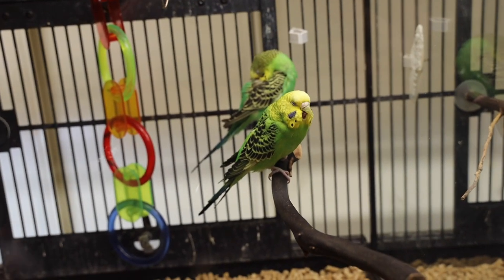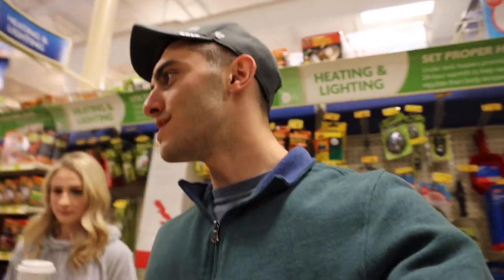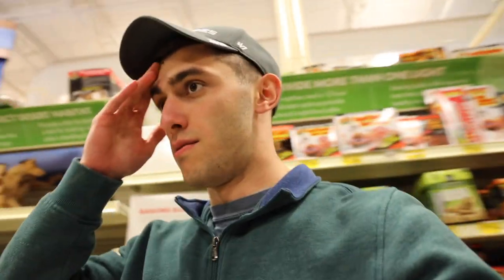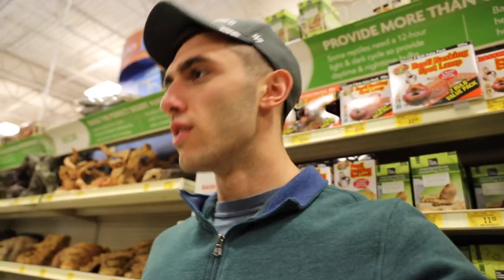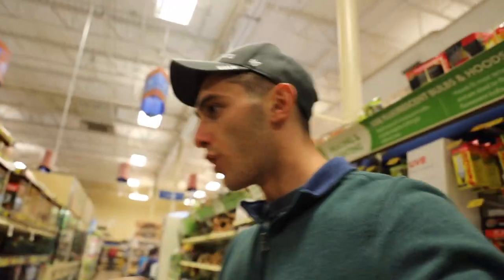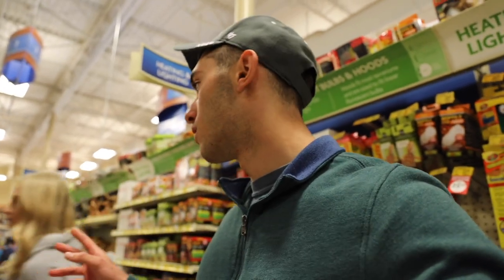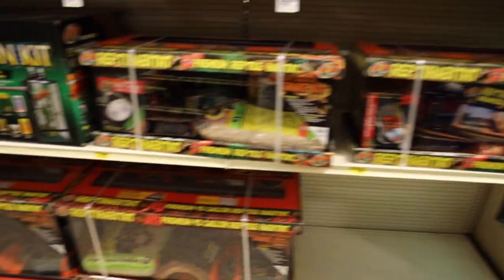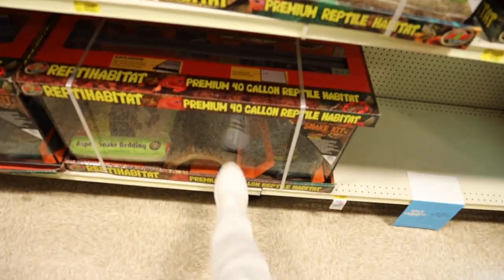These snakes get anywhere between three and five feet — males are smaller than females. I'm looking for some kind of starter kit, something that comes all together so you don't have to buy everything individually. They have a variety of tanks here. For the snake they've got a 40 gallon and a 20 gallon with everything you need.